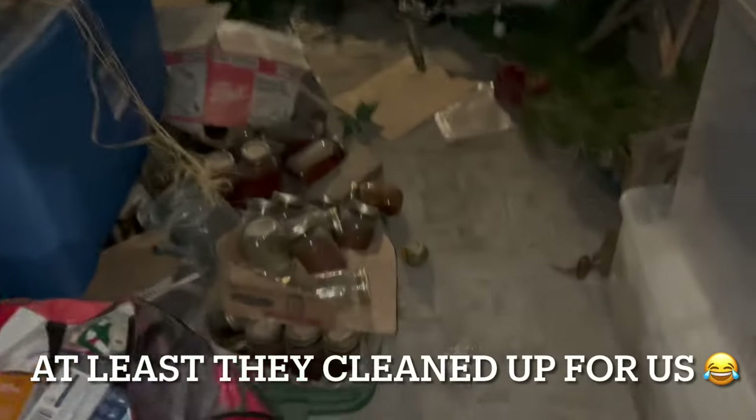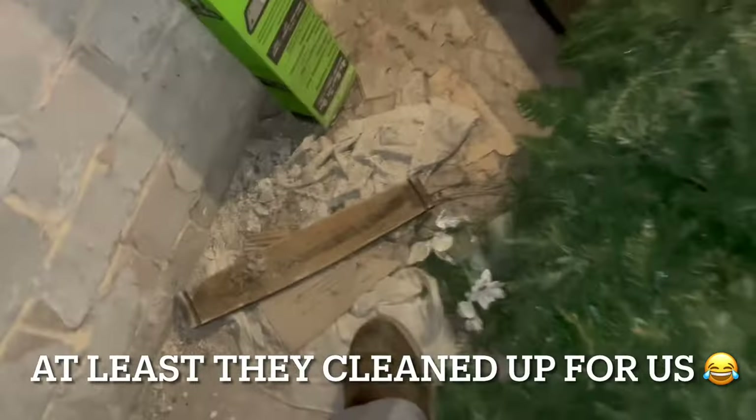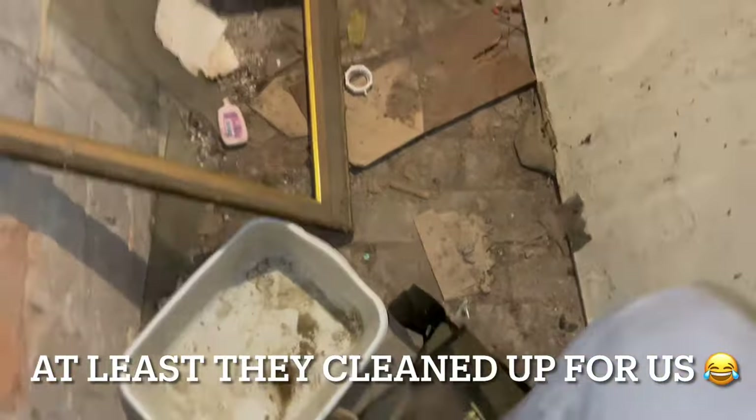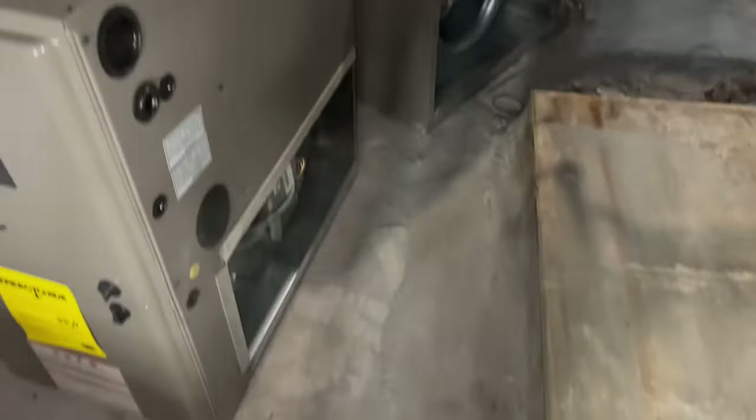At least they cleaned up for us. You can just see the dust flying.